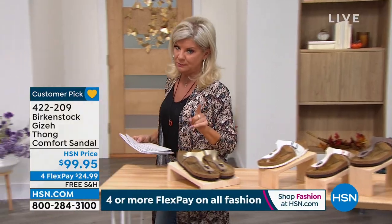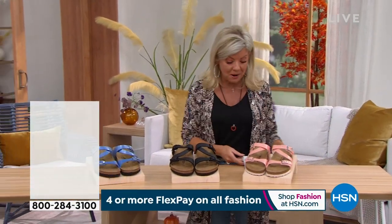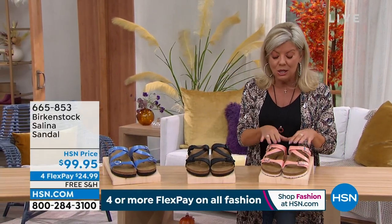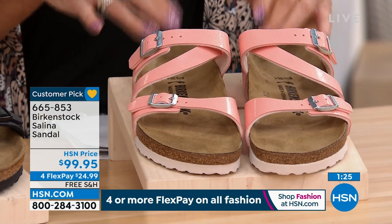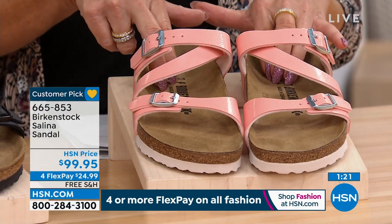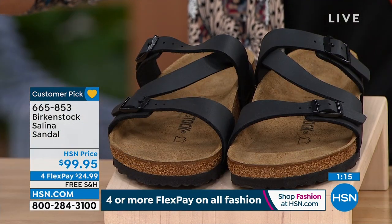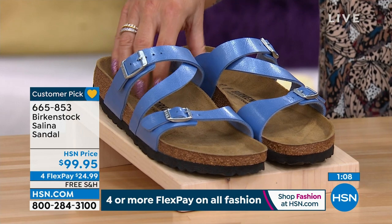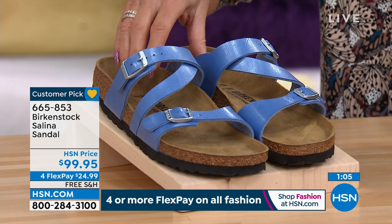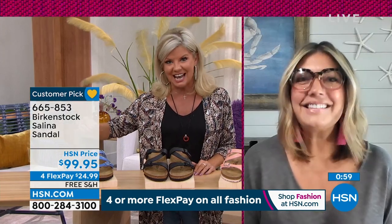Here's a real quick special — the Selena, a slip-on silhouette that has been extremely popular for us. They're $99.95. This is what we're calling Coral Peach, we have your traditional black, and the Riviera Blue — so if you love your denims, jump in on that. It's a two-minute special at $99.95. Four FlexPays, five with your HSN charge card. We are so limited in these colors and sizes.